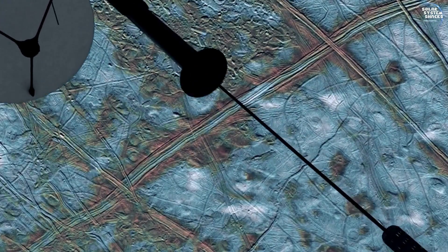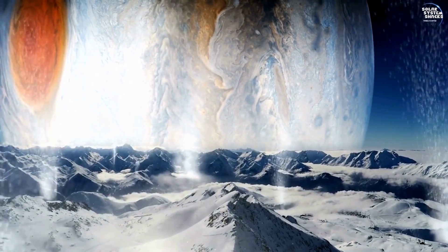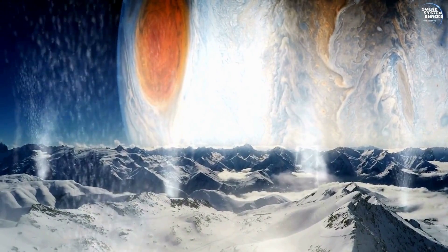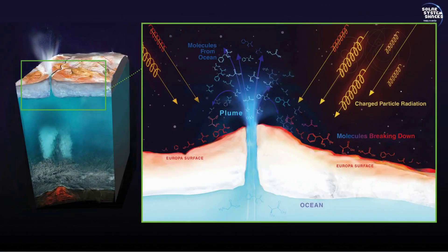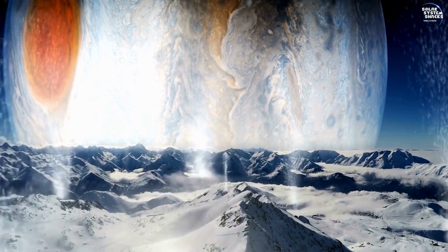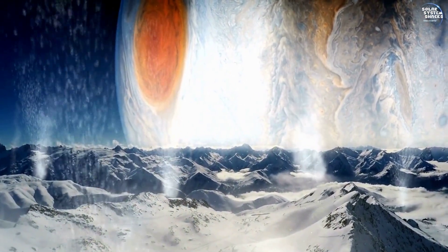Recent observations hint at potential water plumes erupting from Europa's surface, suggesting periodic interactions between the moon's interior and the space environment. These plumes could provide direct access to Europa's subsurface ocean, offering future missions a unique opportunity to search for signs of life without drilling through the thick ice.